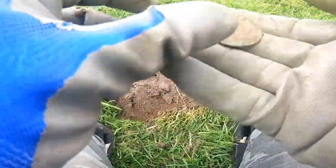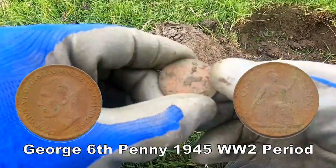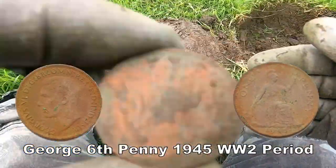There we go — John's sixth find. Not in good condition though.